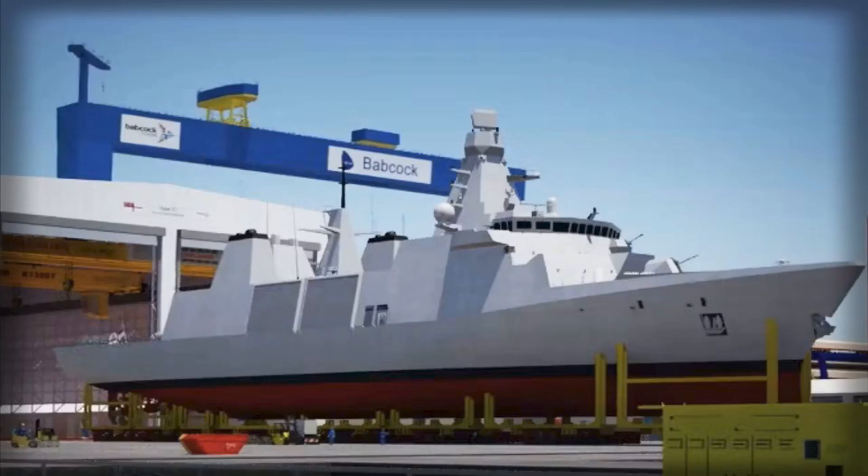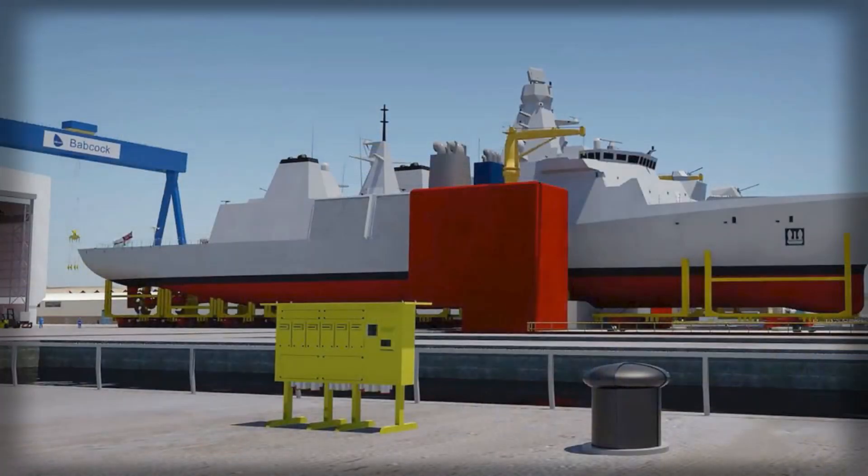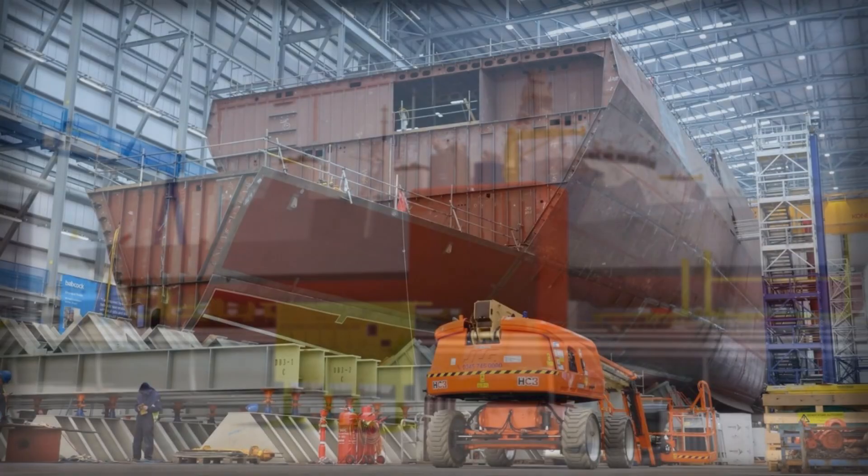Habitability is not a garnish but a weapon, because a small crew doing long patrols performs at its best only when the ship respects sleep, food, and space. The Inspiration Class layout reflects that with decent cabins, messes that avoid industrial gloom, and reconfigurable compartments that turn from gym to workshop as needed.